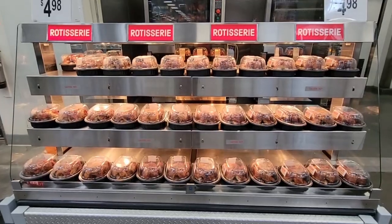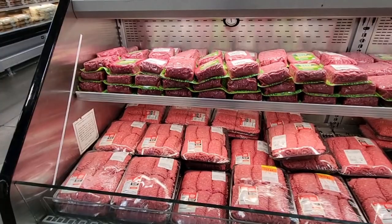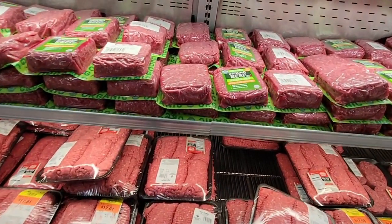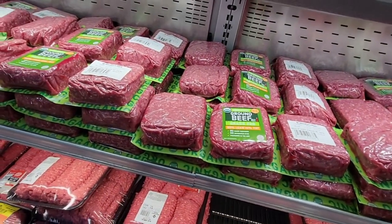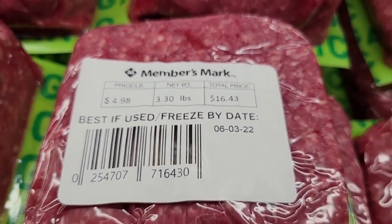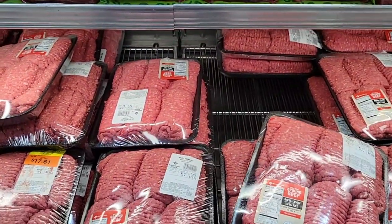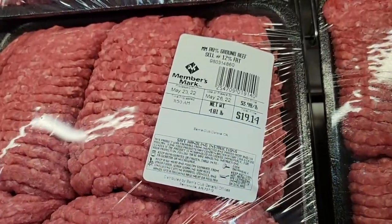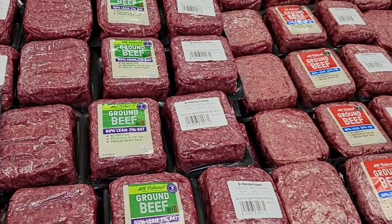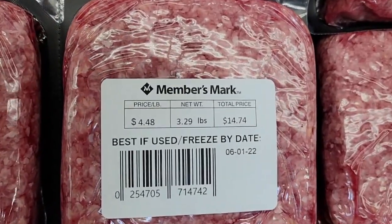The rotisserie chicken is fully stocked at $4.98. Now let's check out some meat — this Sam's Club had a really full meat section. With Memorial Day weekend coming up and all the summer barbecue events, this is a great time to stock up on hamburger meat. You can freeze it and have it ready when you need it. There are multiple choices and pack sizes to suit your needs.